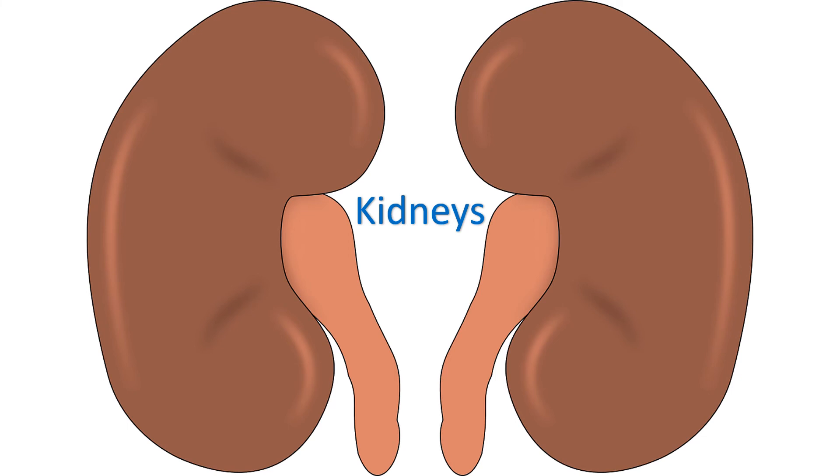In severe cases, fluid may collect in the lungs and cause breathlessness. This condition can be diagnosed by appropriate urine and blood tests to assess the function of the kidneys.